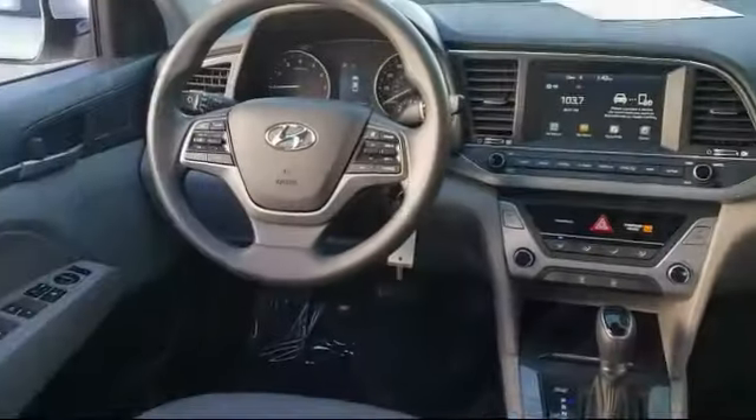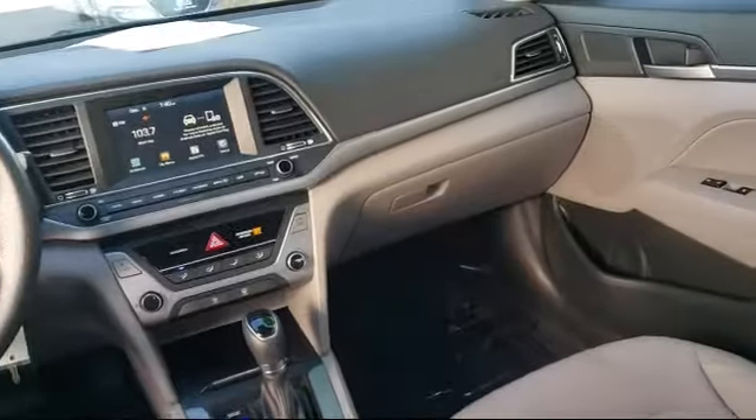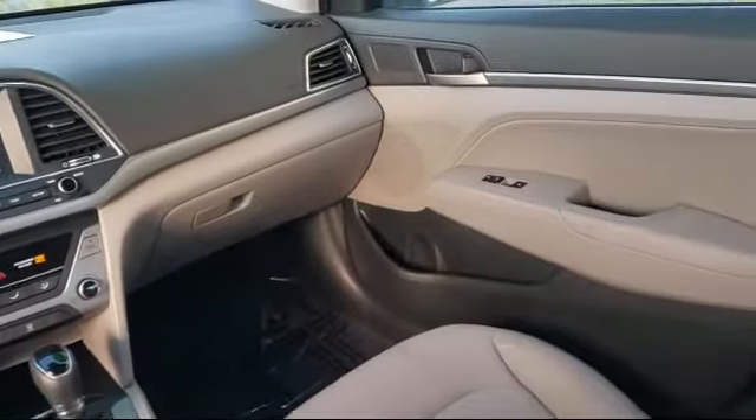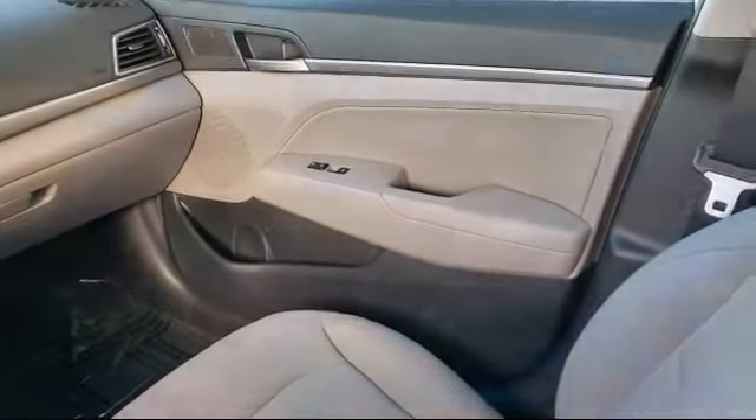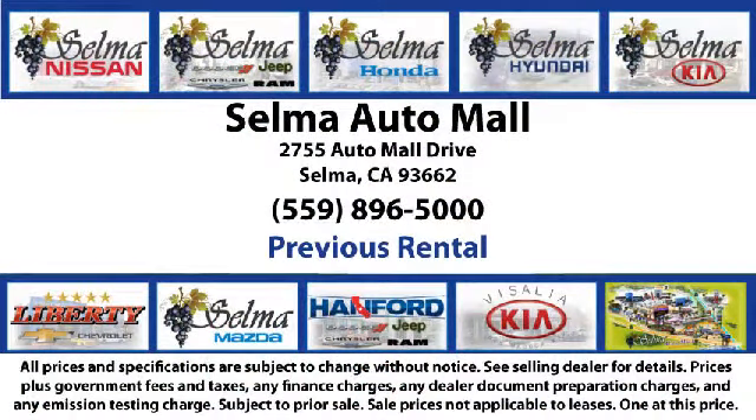there's no better place than right here. With a replica of an 1880 steam locomotive chugging around a 20-acre lot, complete with two tunnels, koi ponds, waterfalls, and a bounce house, the Selma Automall offers a unique shopping experience not offered by any other dealer in the valley.